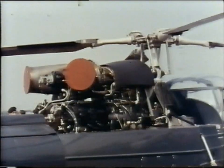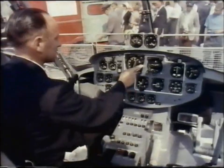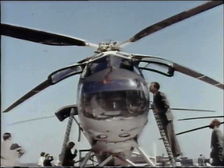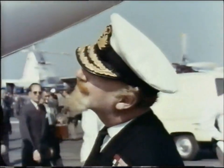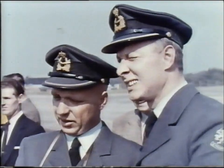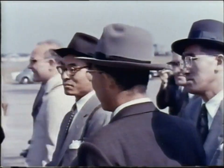Indeed, the first eight months of the year had set an export record, and there was every sign that 1959 would be an all-time high. Since the war, overseas buyers have spent nearly £900 million on British aviation products, and exports are now running at the rate of £3.5 million a week.